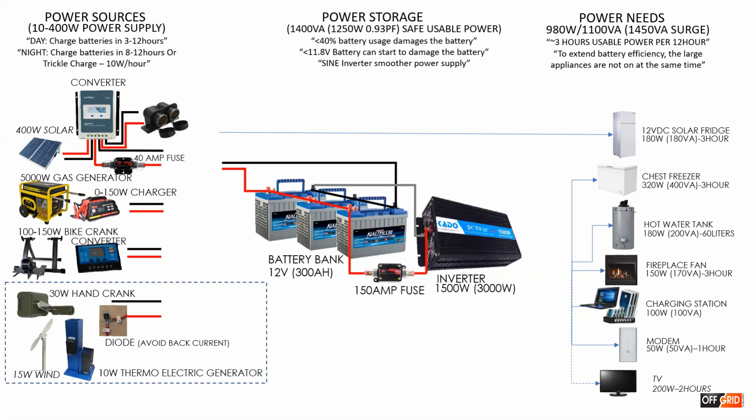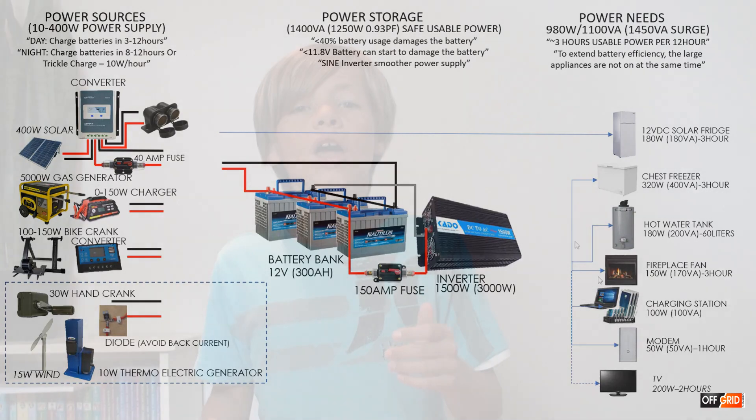At night, if we use the bike generator, it will take 8 to 12 hours. However, we will more likely use the trickle charge in the evening, which provides 10 watts each hour. Next time I will be showing all the components and how they work. Remember, Yeshua loves you — and until next time, keep smiling.